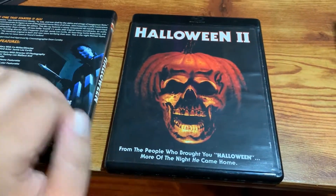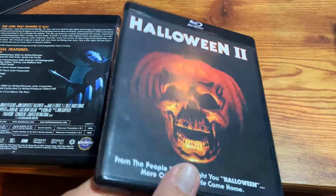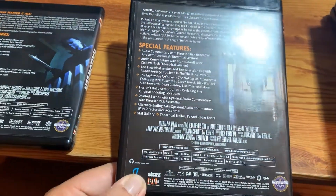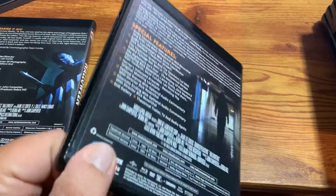Halloween two. There's the front. I do like all of the black cases with this. I like how we have the original theatrical poster art on the front of all of them.